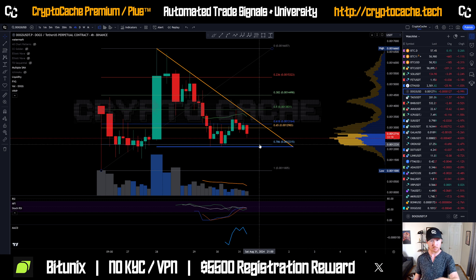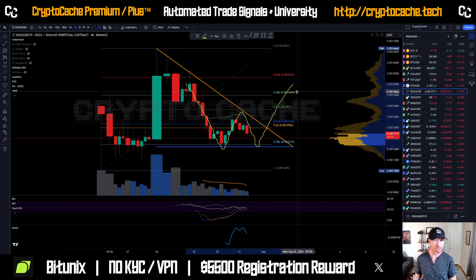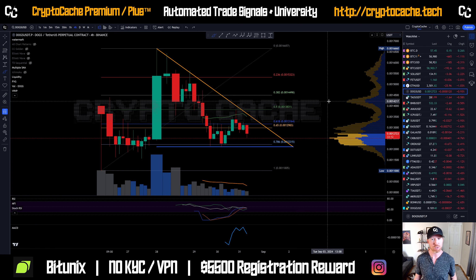At the very least, we might retest this 0.786 fib level and potentially bounce off that level. We could see a double bottom forming here, though it's still too early to tell.